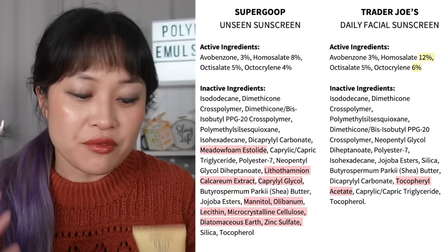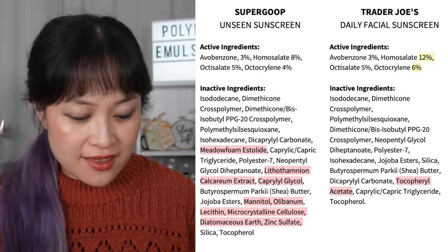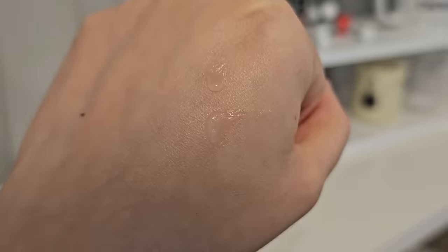Next is the Trader Joe's Daily Facial Sunscreen, which is very clearly designed to be a dupe of the Unseen Sunscreen - it has a really similar ingredient list. It really annoys me when people call products dupes when they're designed completely differently and only have in common that they're both sunscreens. But this and the Unseen are actually functional dupes: same SPF, same water resistance, both broad spectrum, same actives with slightly different concentrations. The biggest difference is price - this is nine dollars for 50ml versus the Unseen which would be about $38 for 50ml. Like the Unseen, it's clear, siliconey, and water-free, with a slightly stronger solvent smell that goes away quickly.